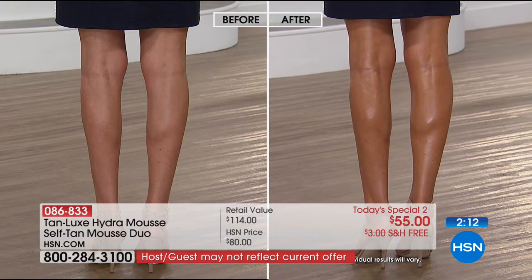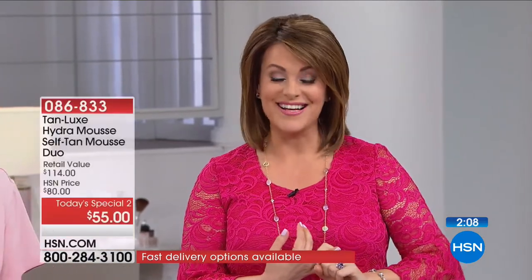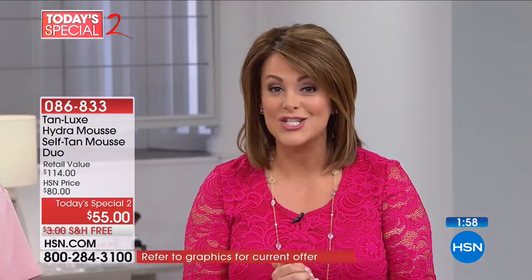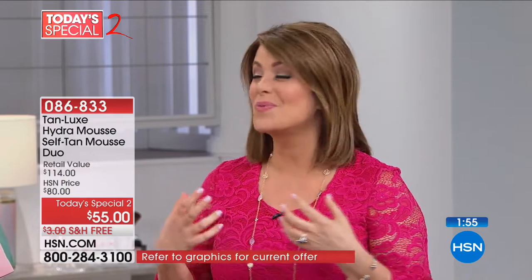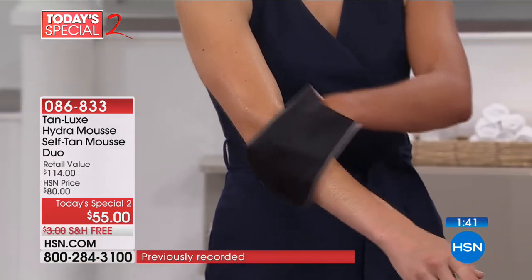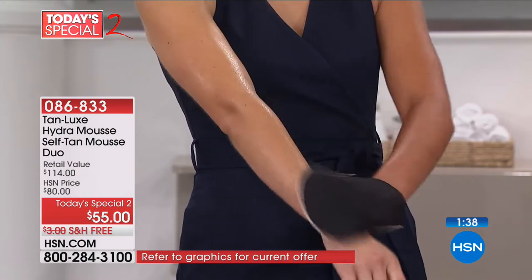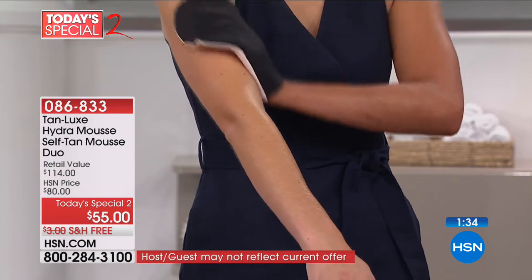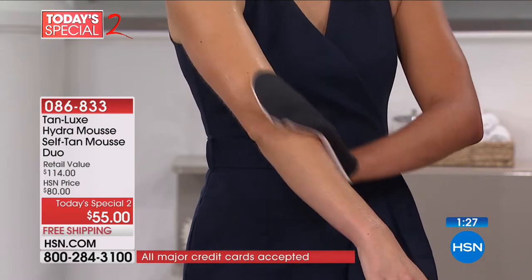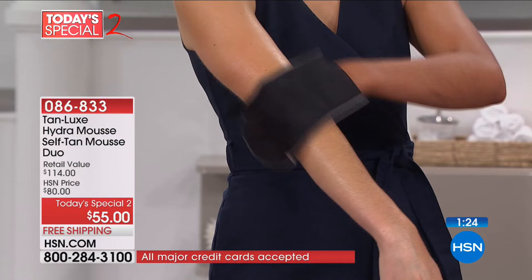With two minutes left: this is our Today's Special 2 — two full-size Hydramousse from Tan Lux. Choose light-medium or medium-dark. Everybody's getting a two-pack today plus the mitt included for easy, flawless, even application. It is such a treat for your skin — you're also getting moisture, which is so important as we age. Light or fair-skinned, opt for light-medium. Warm, olive, African-American, Hispanic skin tone, opt for medium-dark. It glides on flawlessly, evenly — treating, firming, hydrating, and tanning all in one.